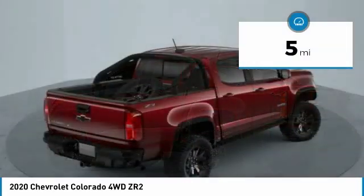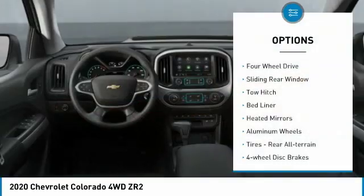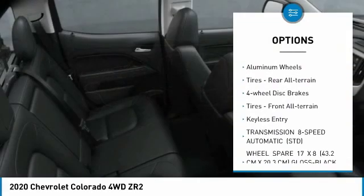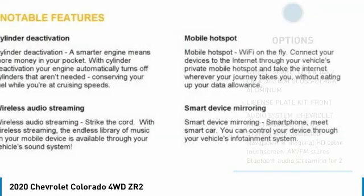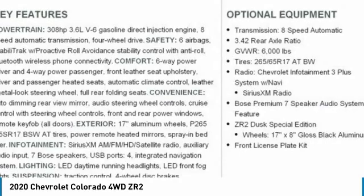This vehicle has less than 100 miles. Here are some of this vehicle's great options: four-wheel drive, sliding rear window, tow hitch, bed liner, heated mirrors, aluminum wheels, rear all-terrain tires, four-wheel disc brakes, front all-terrain tires, keyless entry.